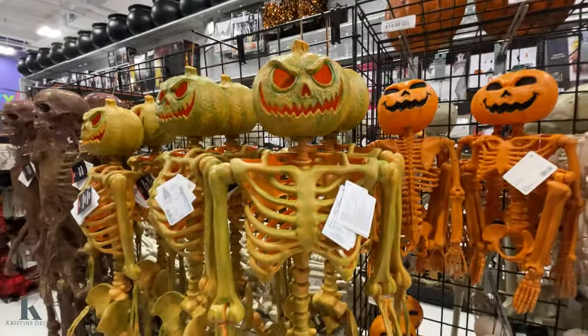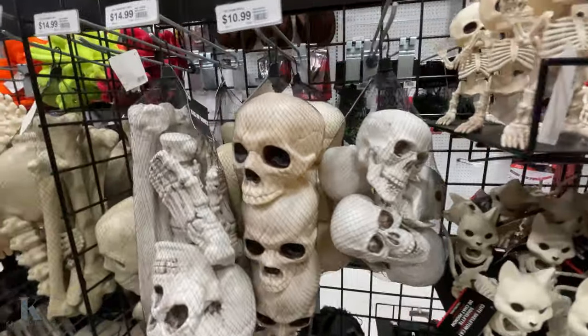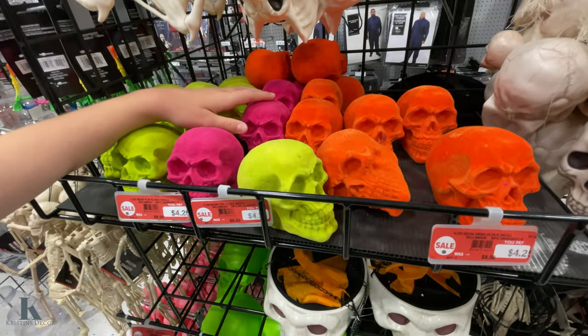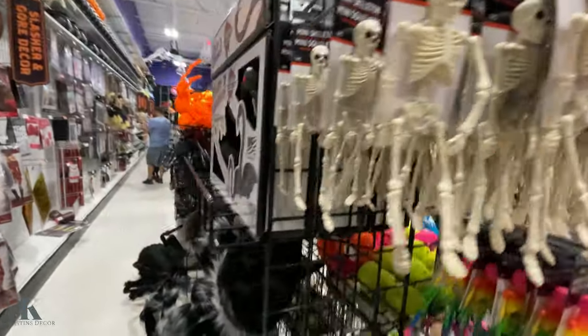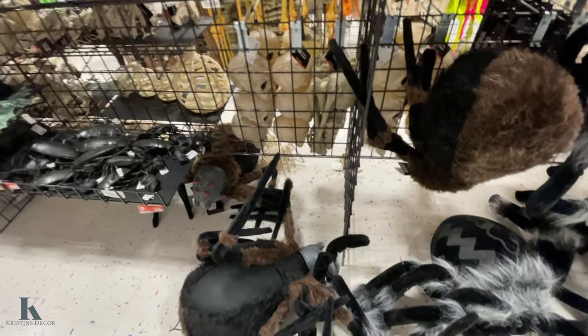I like this pumpkin head guy, he's pretty cool. And this one looks like he's melted. They even got the little guys — look how cute they are. And these bones. They have these skulls on sale for $4.25 — all the neons. These ones for $1.99. Pink ones, small ones. Look at these big spiders — they even have the fluorescent spiders. These are $15, these ones are $20. These big ones on the floor, I think they're $85.